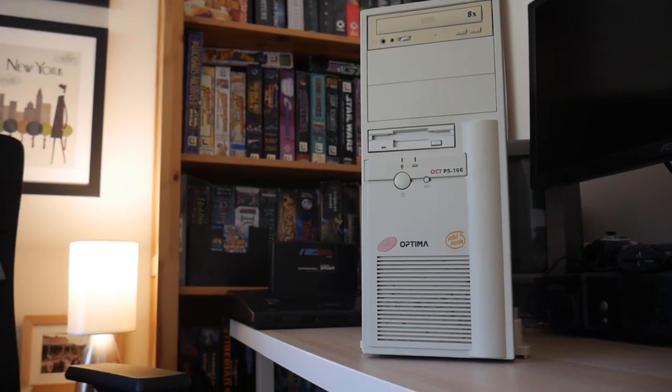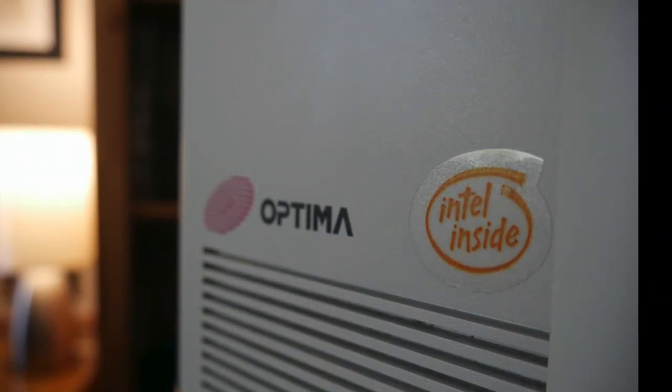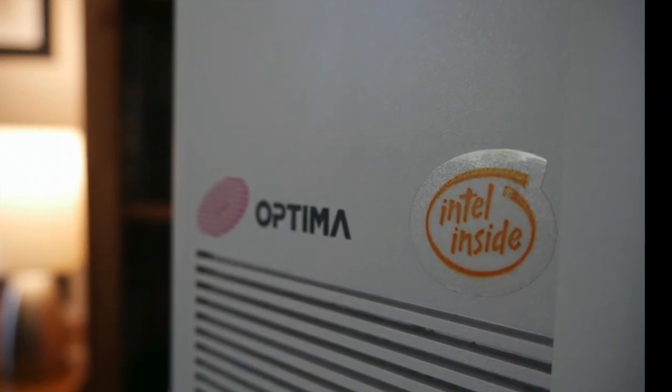Hello my YouTube chums. Today I'd like to share this wonderful looking Optima branded tower PC from 1996.